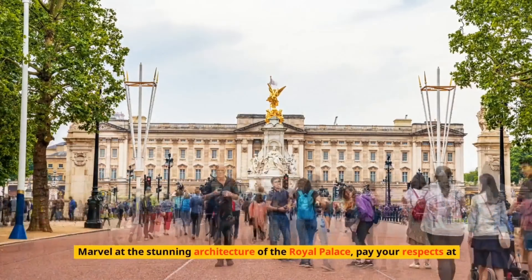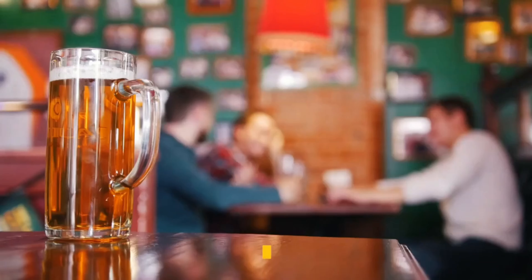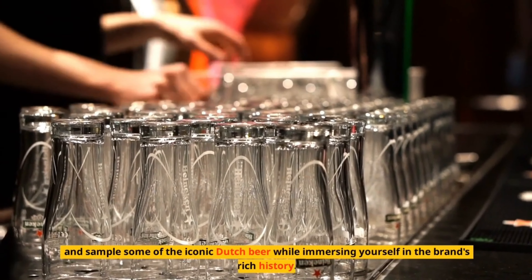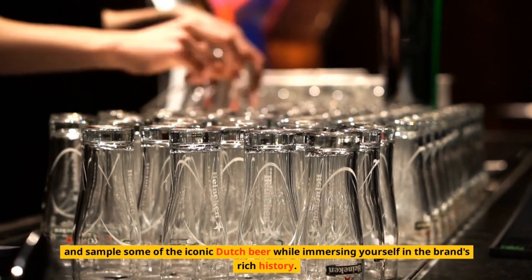Number 3: Heineken Experience – Toast to Beer Culture. Immerse yourself in the world of beer at the Heineken Experience. Take a guided tour of the former brewery, learn about the brewing process, and sample some of the iconic Dutch beer while immersing yourself in the brand's rich history.